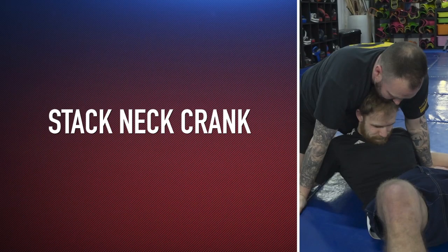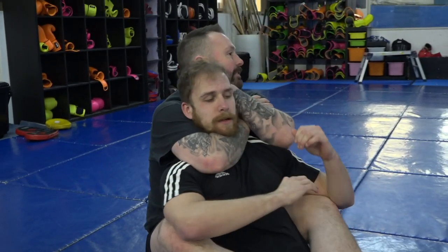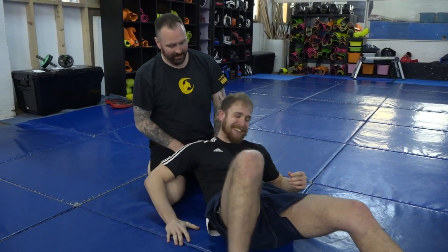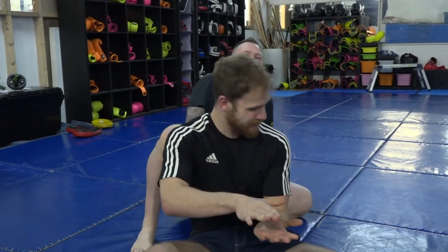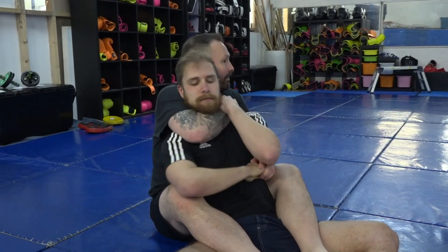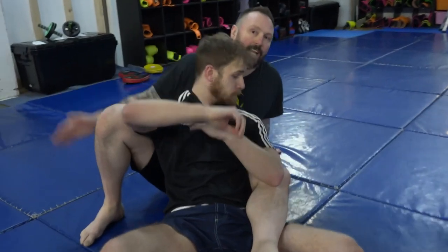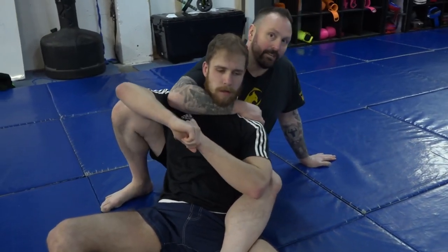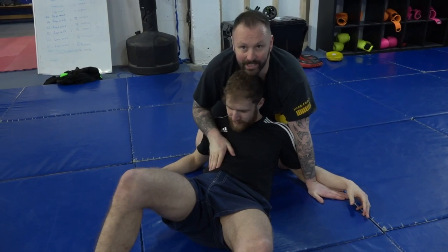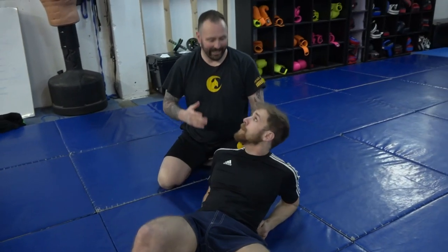Number four: stacked neck crank. Same setup, but this time when I stack out I put both my hands on the floor and put all my weight on his neck. This one is from shoot wrestling as well. Note: in amateur MMA this is illegal. I post — opposite hand to foot comes out — and walk out, catching both his hands. My chest is right on the back of his head, pushing his chin right to his chest. In full competition it would be devastating — don't kill anybody, so be gentle with these ones.